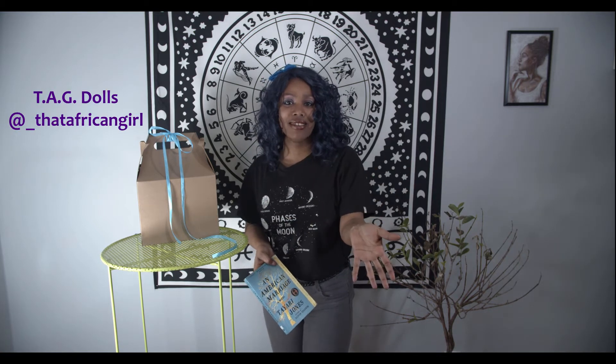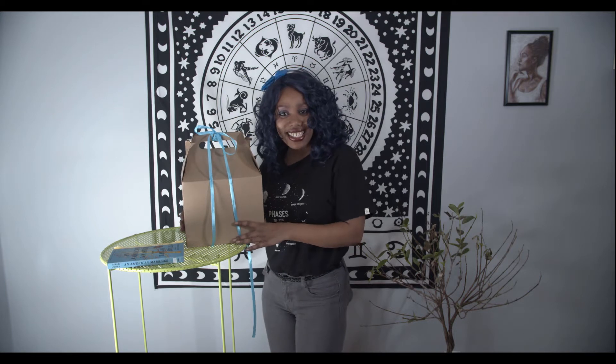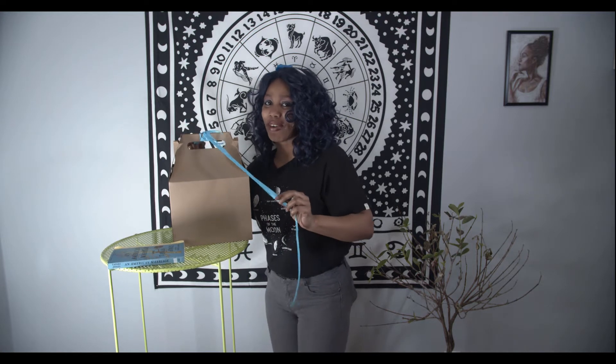Her name is Pearl, and she actually has a business called That African Girl. It's @TAGdoll — that's actually how you can find her on all social media platforms. She was nice enough to make me the Noelle Blue doll, and you guys, if you stay tuned, can hang out with me while I open it up and find all of the cool things that come with this doll.